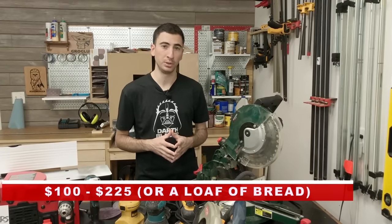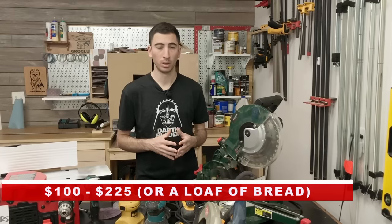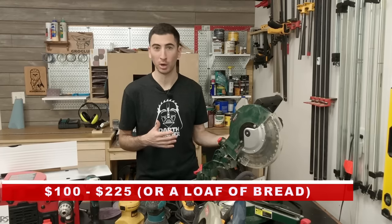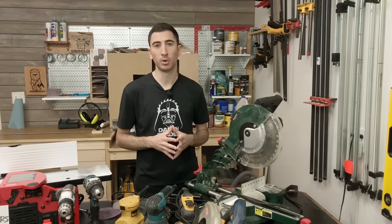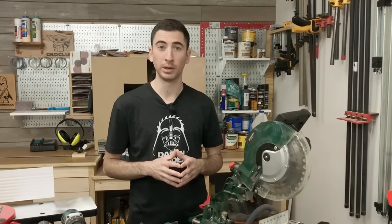I'd suggest looking around for a used name brand saw like a Ridgid, DeWalt, or Hitachi. If you prefer to buy new, you could get a lesser quality saw like a Ryobi or a Harbor Freight for about the same price as the used name brand. Either one is going to be totally sufficient. Save your money — it's better spent elsewhere when you're building out your tool collection.